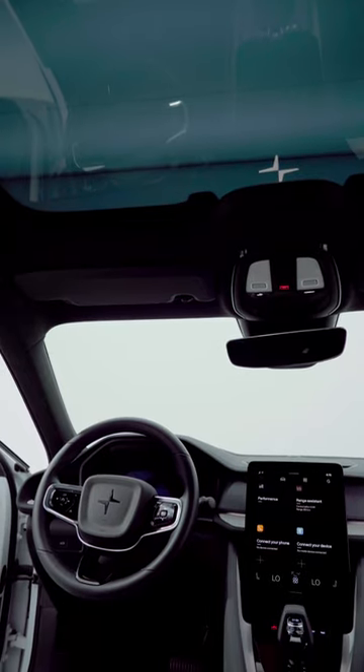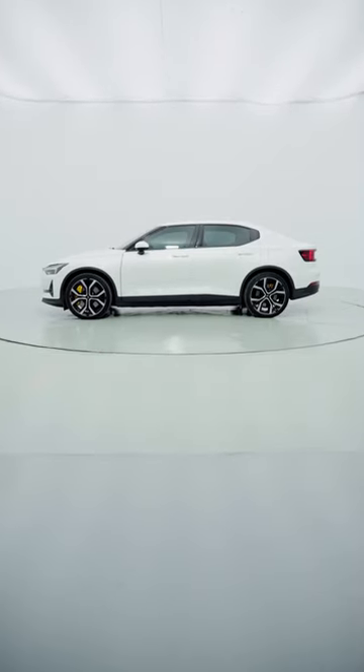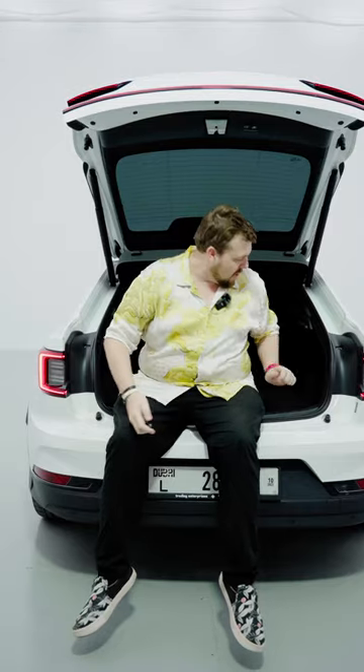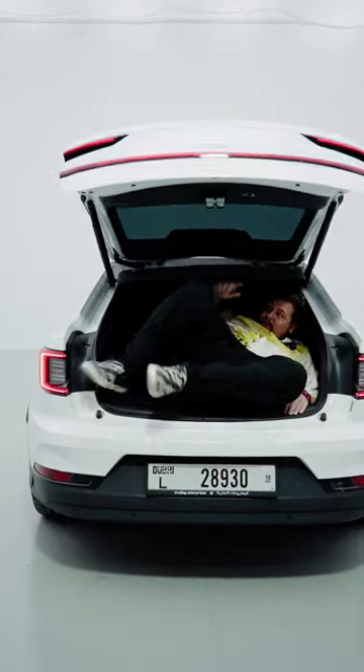But before I go, I want to ask you: what do you think of the all-electric future? What's your favorite electric car? And do you think I should get in the boot? You know what, let's do it — let's get in the boot. Can I squeeze in before it goes over? No, no, no, no!